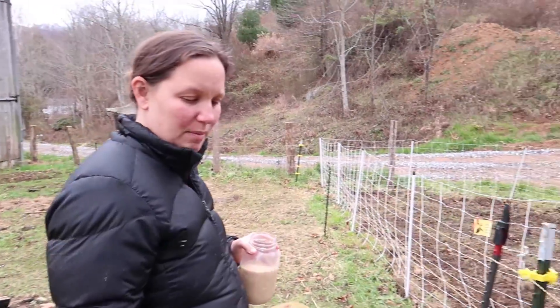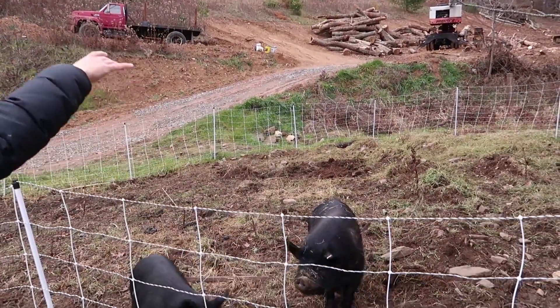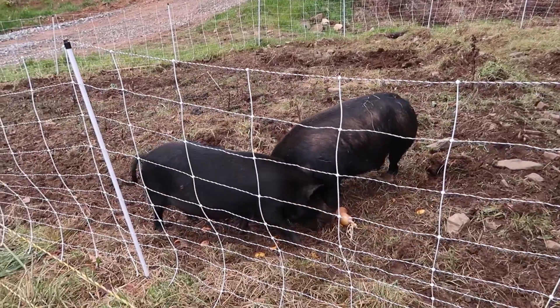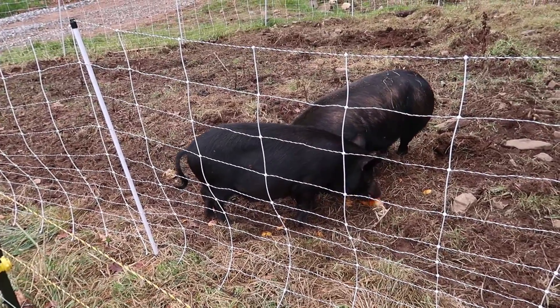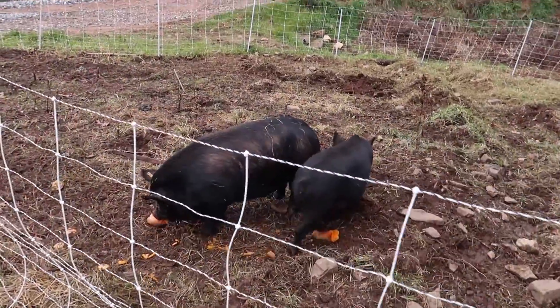Pigs get a treat. Should I bust it in hand? I think it'll be okay — it'll bust, they'll get it. I brought in some treats this morning too. Look at how good they are, just crunching into it.